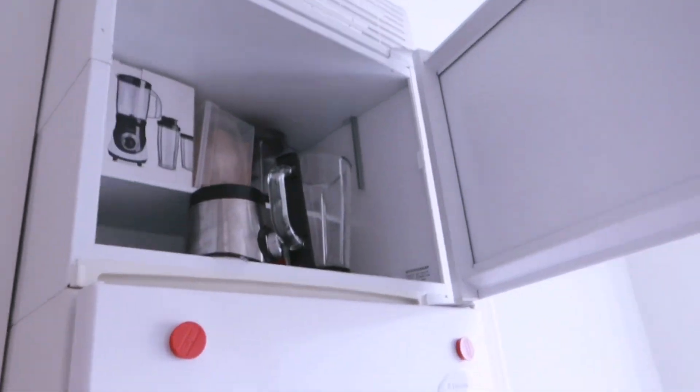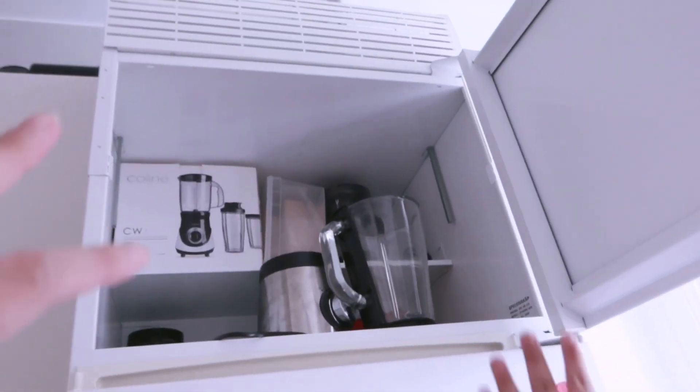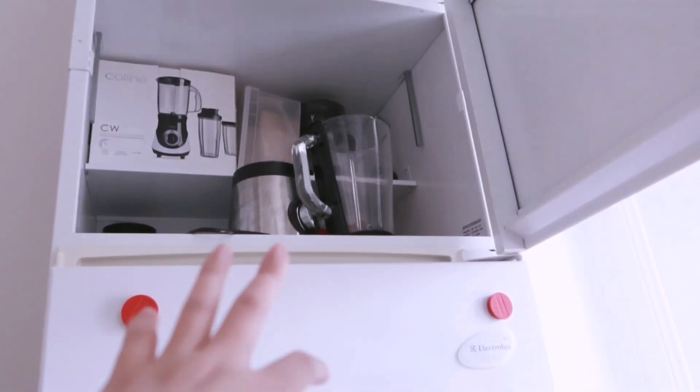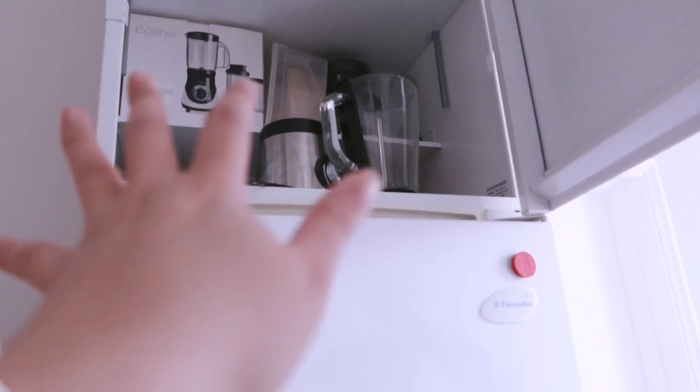At the very top of the fridge area there's a storage space where the blender is kept, so if you want a smoothie you can just use it.